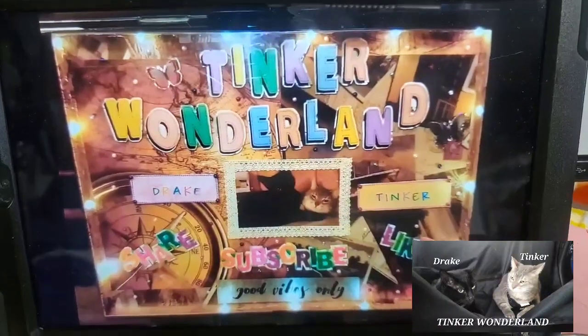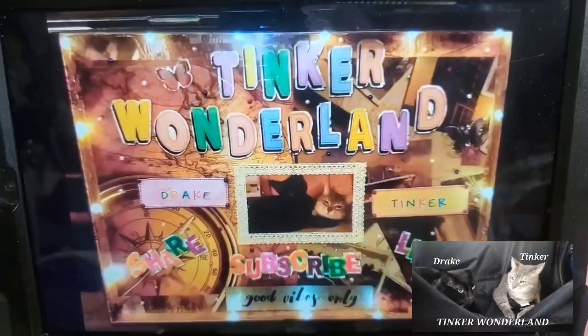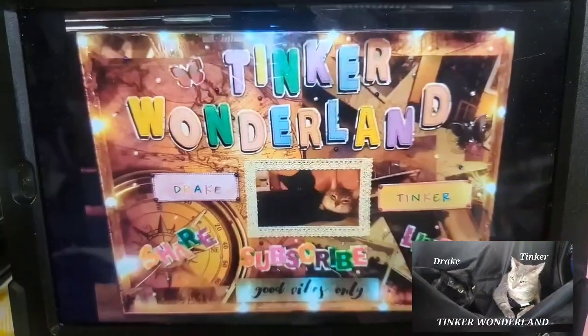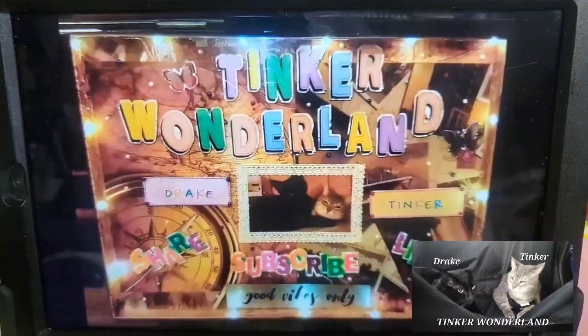Hey guys, it's Gloria. Welcome to Tinker Wonderland. I have a new thrift store haul to share with you guys. This is so amazing — I'm so happy with what I found. So if you're interested in this kind of video, just keep watching!